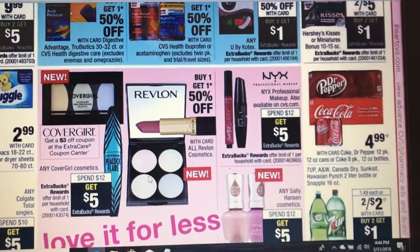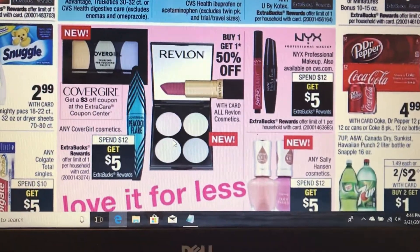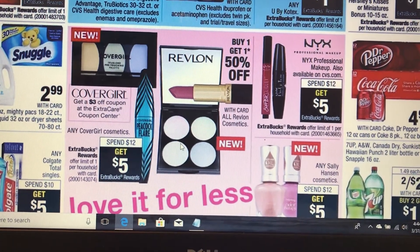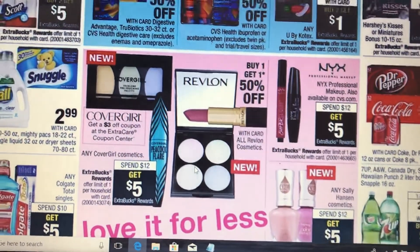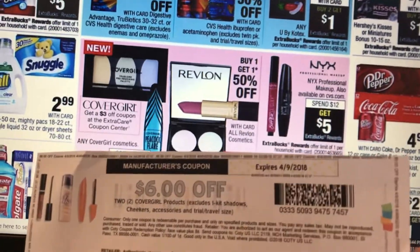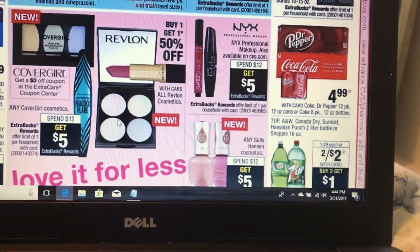The Cover Girl deal: you're gonna spend 12, you're gonna get five back in ECB, making it seven that you have to pay. There's a three-dollar CRT printing at the red box machine, so that's gonna make it four. And if you have the six off of two, which expires 4/9/2018, you're gonna get two for free.